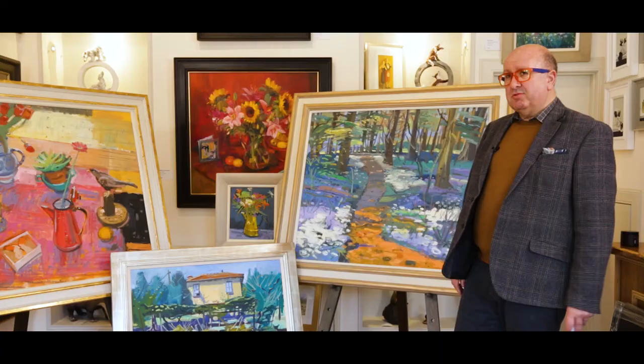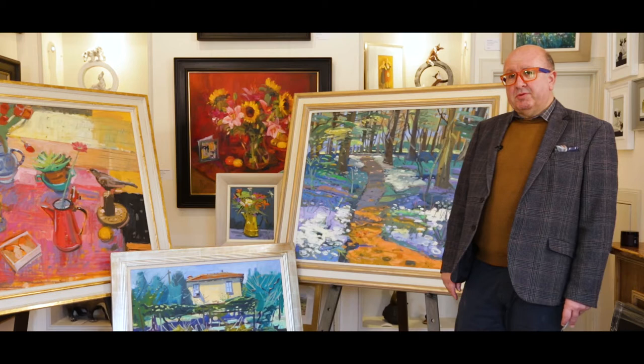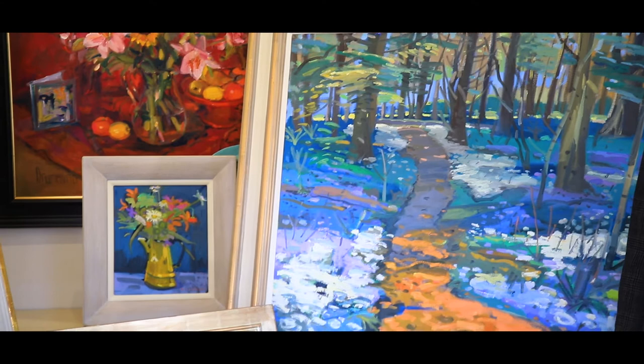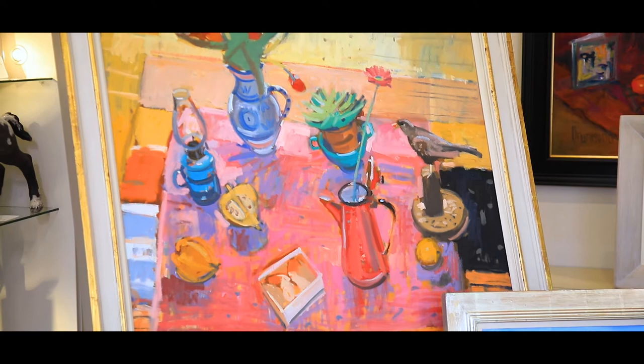I'm delighted this month to showcase the work of one of Scotland's most celebrated and famous artists, Glenn Schouler, RSW RGI. We have four of Glenn's amazing oils. Glenn's also very well known and has won many awards for watercolours, but at the gallery we've decided to concentrate on his oils.